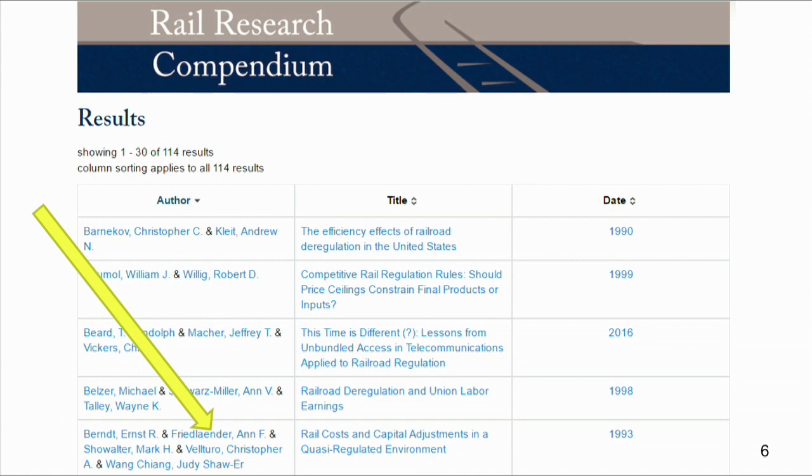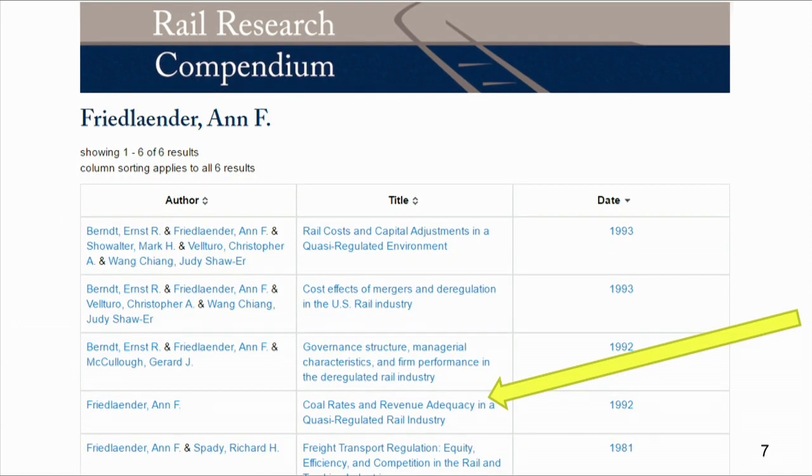Say you want to do some railroad research on Ann Friedlander, the pioneer in research. You'd click — see the arrow — click on Ann Friedlander, and then it'll repopulate. You can then drill down even further into your area of particular interest or desire.